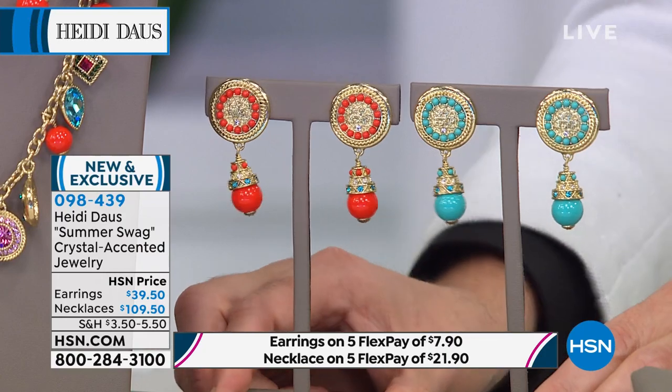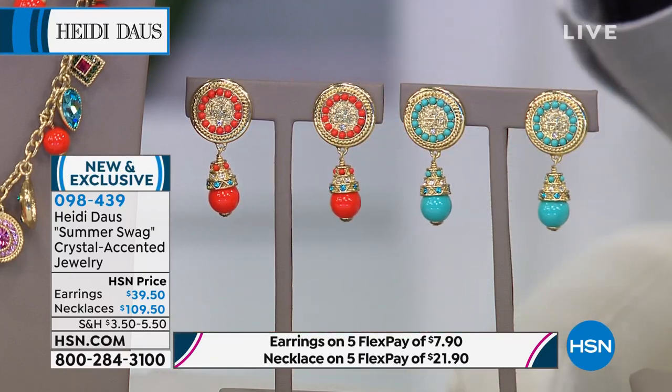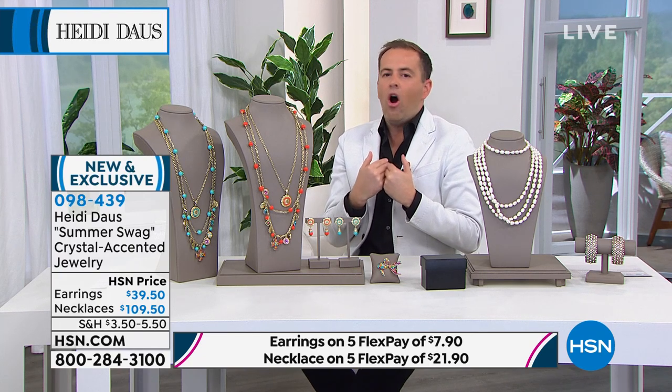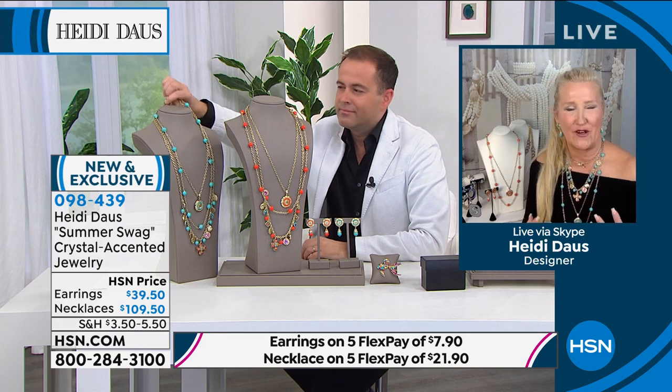The earrings will sell out before the necklace — I now don't have as many earrings as necklaces, so if you want to add the earrings, do it immediately. Inga has geared up with the earrings and the necklace. It's not over the top; it's that perfect complement. The entire collection is a great size. These are ageless pieces.